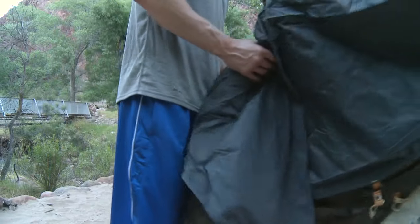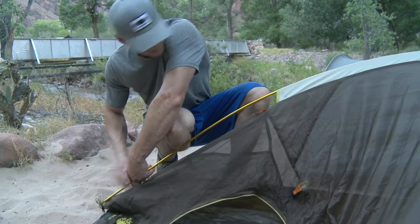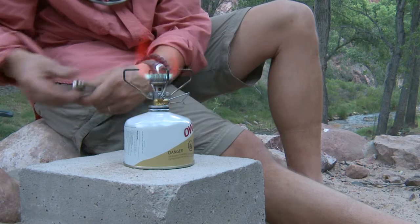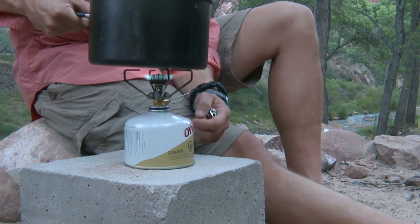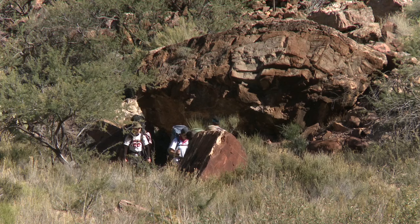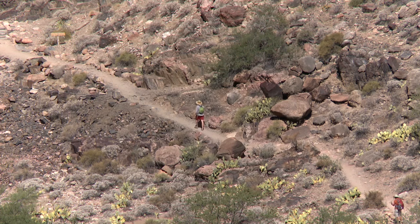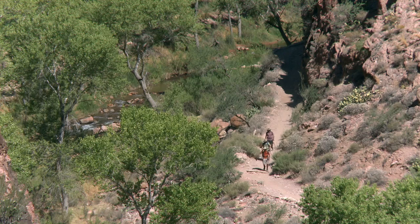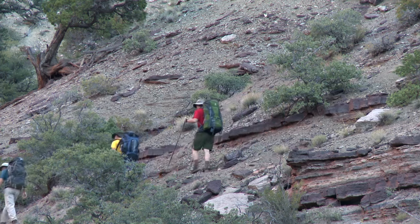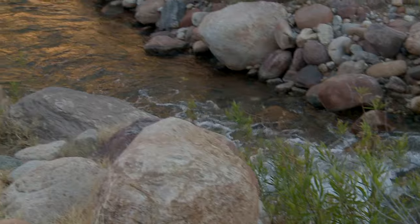Many people are drawn to Phantom Ranch because of the comforts that are down here. This is a great place for an introductory backpacking experience. It isn't as rustic as it once was, but for many people today it is the first time they've ever had a backpacking or backcountry experience. So often here at Grand Canyon, hikers have the tendency to overestimate their abilities and underestimate Grand Canyon. We cannot stress enough the idea of hiking smart in the summer: start early or start late, avoid the heat of the day, and take advantage of water when you find it.